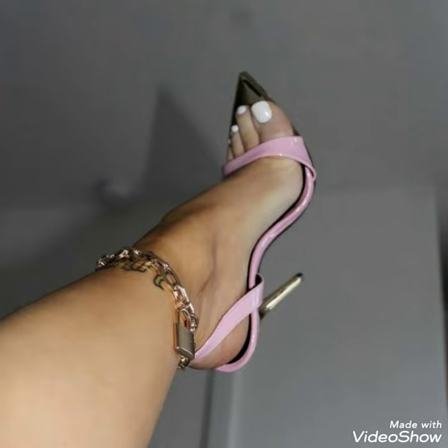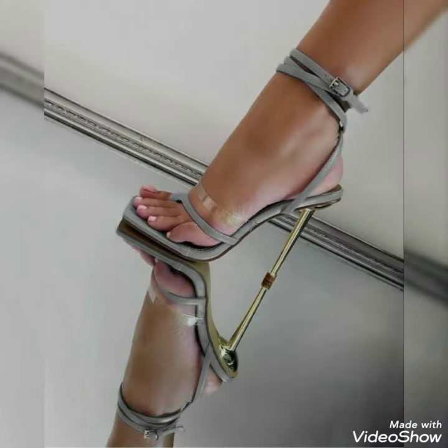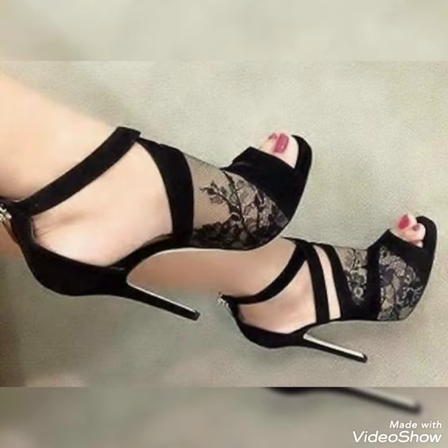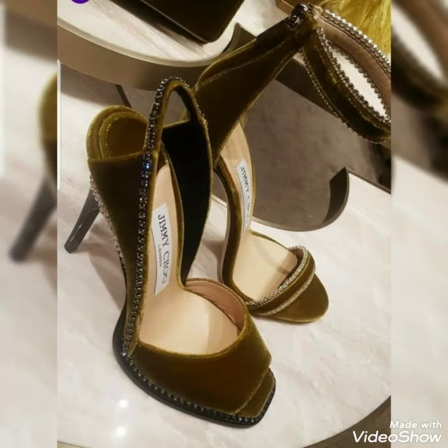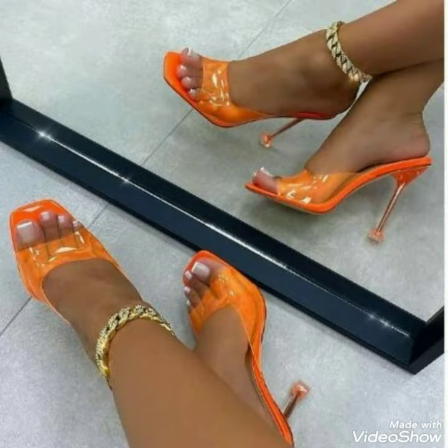Please like, share, and subscribe to my channel. If you have already subscribed, don't forget to press the bell icon. By pressing the bell icon you will get all the notifications of my upcoming and uploading videos. Today's video is all about high heel sandals.